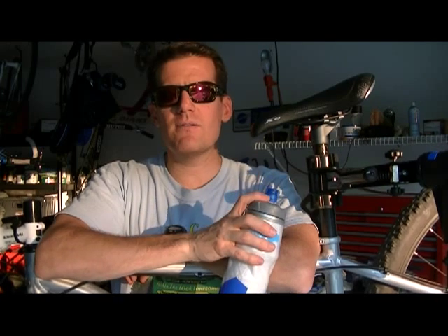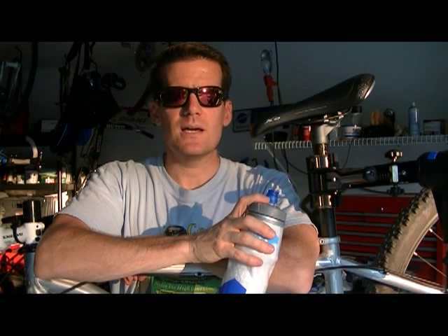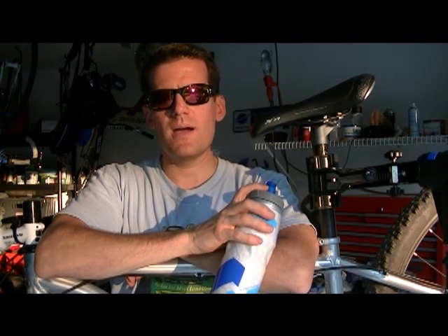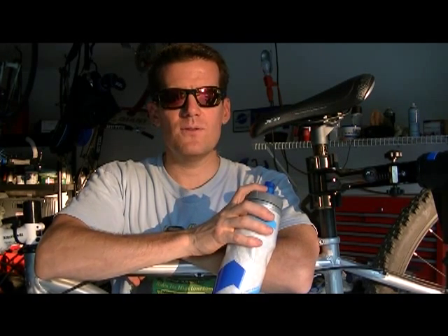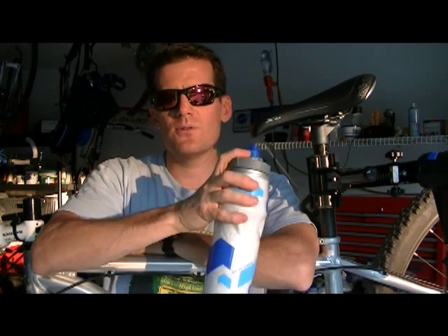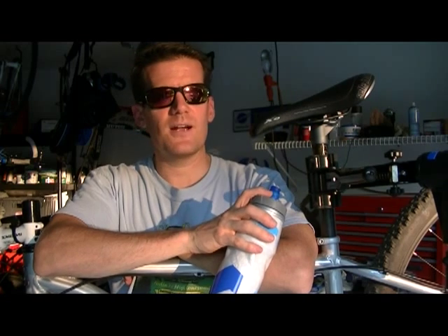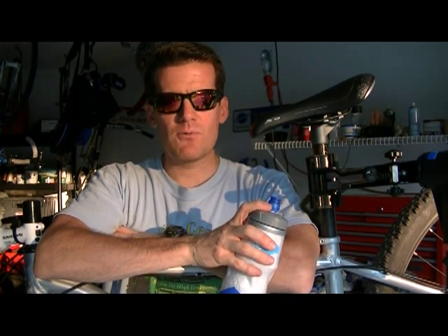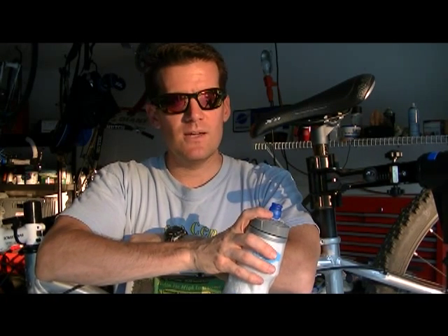I owned a Mach 5 last year and sold it to get a Niner Rip 9 because I didn't want to switch back and forth between different wheel sizes. I love the Rip 9 — I've test ridden a few longer travel 26ers after buying it just for the heck of it, and I just love the way the Rip 9 rolls. I hope you've enjoyed watching and maybe learned a few things. I really have enjoyed doing these tests and the information I've gained is really valuable. I have the confidence now going into my race season in the fall that if I don't get first place, it's not the bike. Thanks for watching.